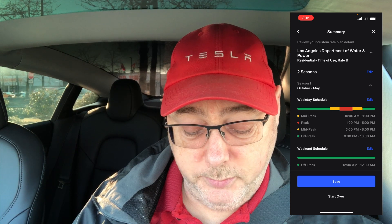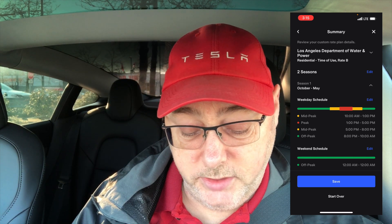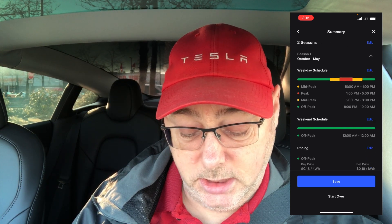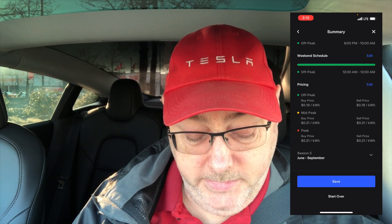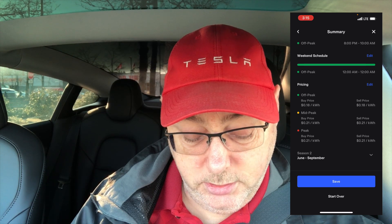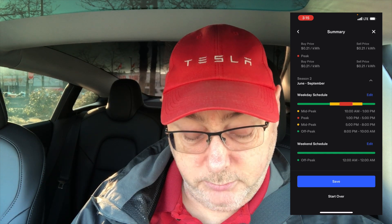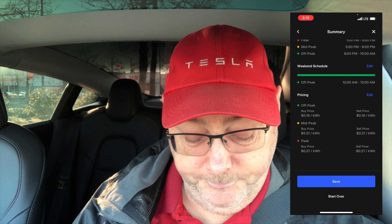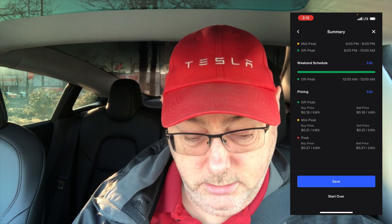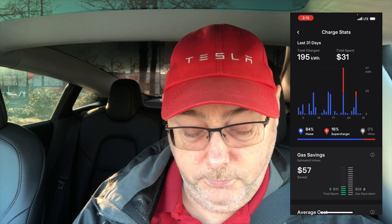You can see the peak and off-peak times. Off-peak is 18 cents a kilowatt-hour, mid-peak is 21 cents, and peak is 21 cents. In the summer the peak goes up — it's 27 cents instead of 21. Once you save that, the chart updates to reflect that local utility rate, showing $31 for the period. That's not my actual rate, but it's pretty cool how you can do that.